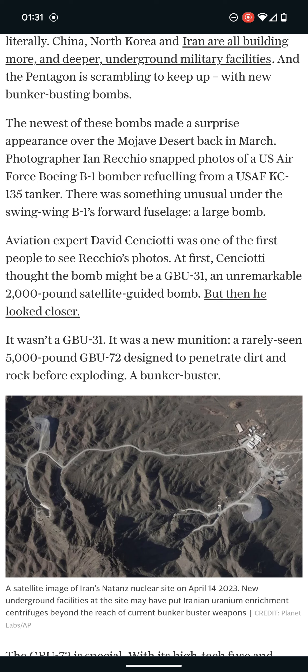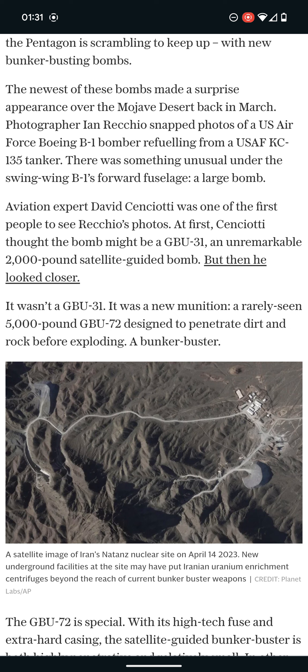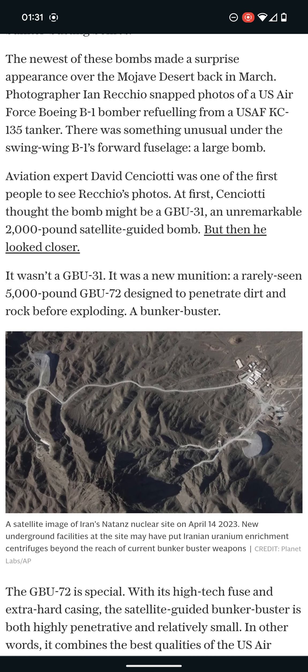There was something unusual under the swing-wing B-1's forward fuselage — a large bomb. Aviation expert David was one of the first people to see it. At first he thought it might be a GBU-31, an unremarkable 2,000-pound satellite-guided bomb, but then he looked closer — it wasn't a GBU-31. It was a new munition: a rarely seen 5,000-pound GBU-72, designed to penetrate dirt and rock before exploding. A bunker buster.